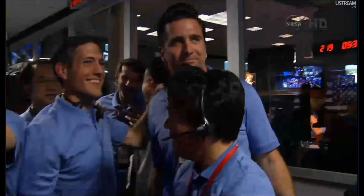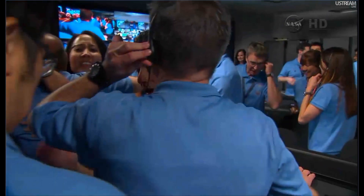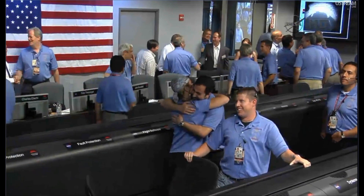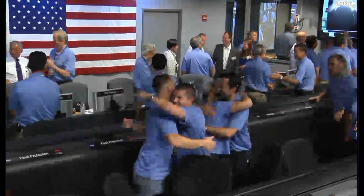Thank you, team. The Odyssey transmission is about to end — it's about to set below the peak of Mount Sharp very shortly. So this is about all the data we're going to get, but things look great. Congratulations.